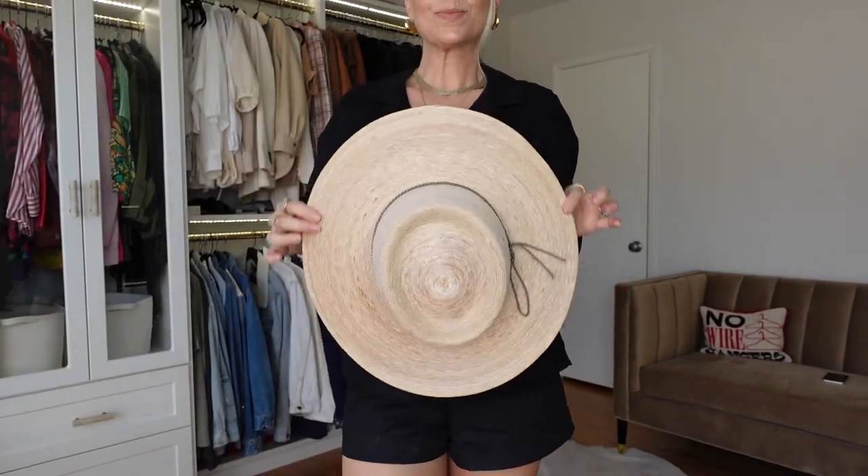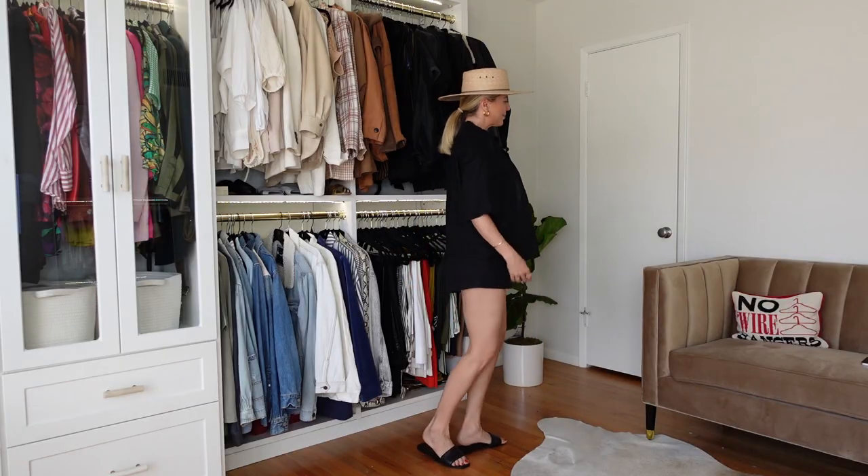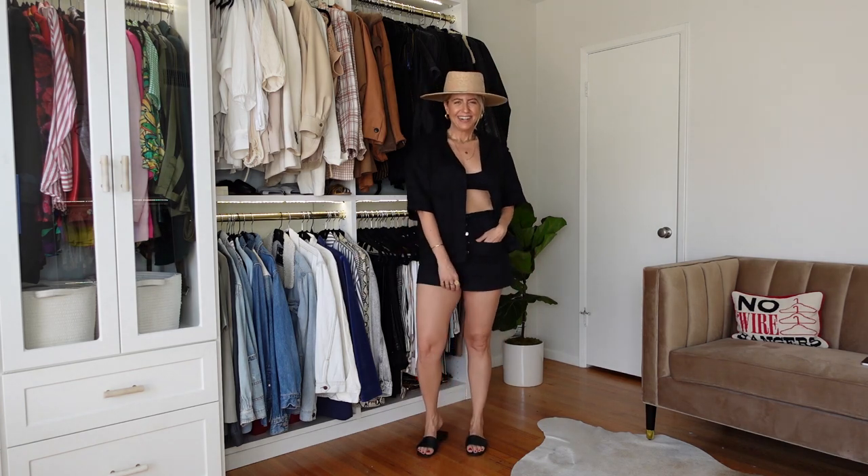I topped it off with the trophy piece that really makes this outfit summery — a straw hat. This one is from Lack of Color, it's a palm hat. It makes the outfit feel a little lighter. Showing a little skin with the bikini top just makes it the perfect summer look.